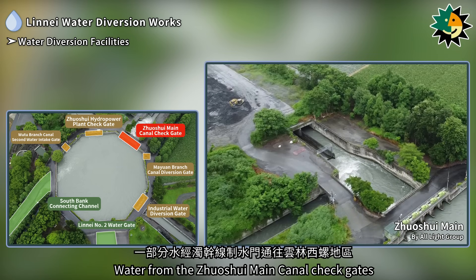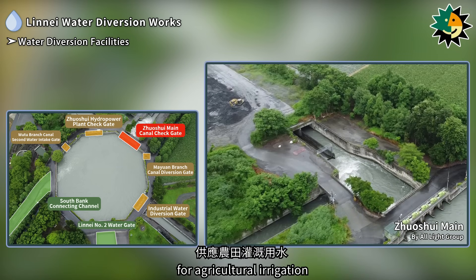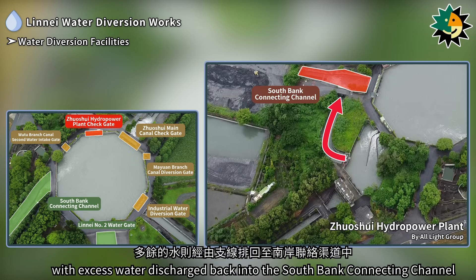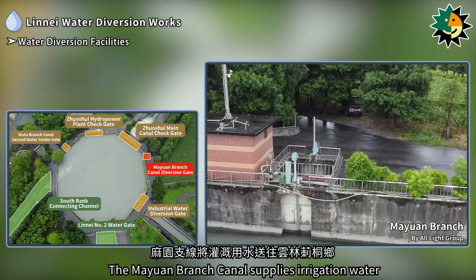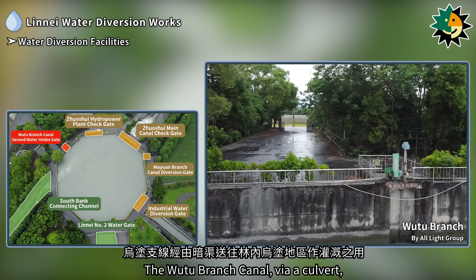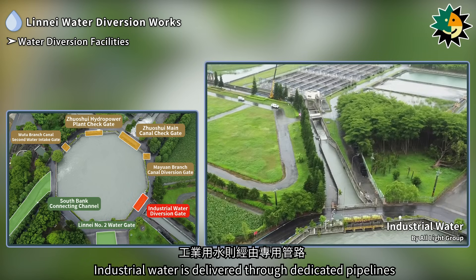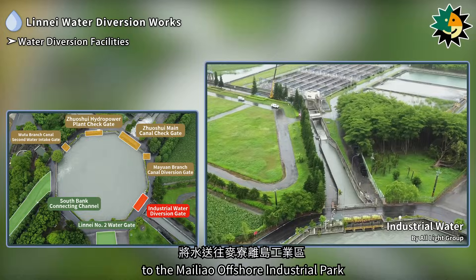Water from the Zhuxue Main Canal Check Gates is directed to the Xilua area in Yunlin for agricultural irrigation. Water from the Zhuxue Hydropower Plant Check Gates is used for power generation, with excess water discharged back into the South Bank Connecting Channel. The Mayuen Branch Canal supplies irrigation water to Tsitong Township in Yunlin. The Wutu Branch Canal, via a culvert, supplies irrigation water to the Wutu area in Lineai. Industrial water is delivered through dedicated pipelines to the Maileo Offshore Industrial Park.